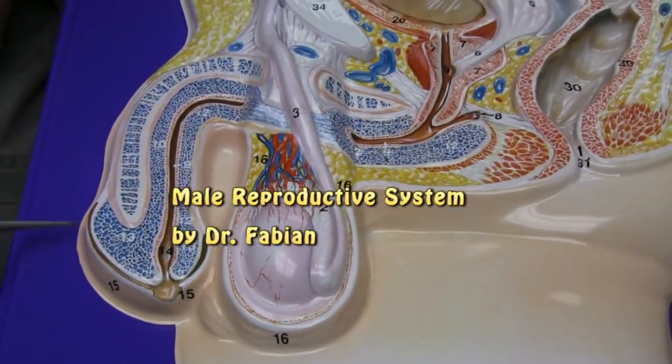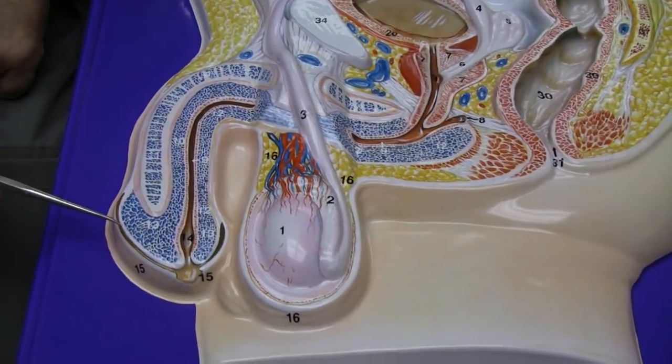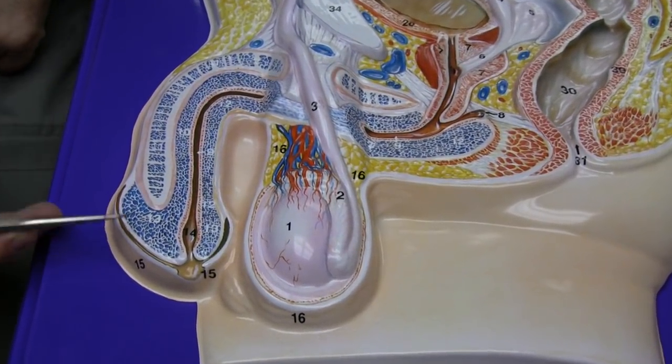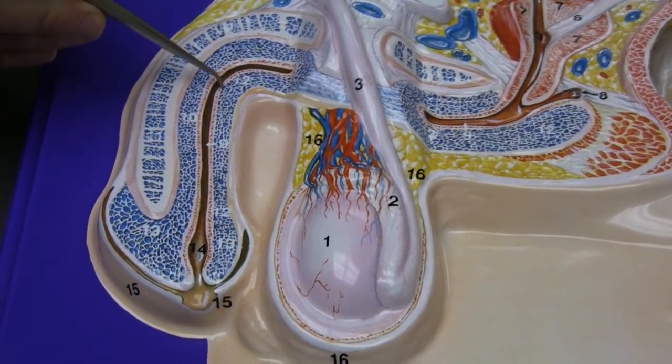The penis is actually covered by a foreskin called the prepuce. And then you can appreciate how there's the head of the penis, which is called the glans penis. There's also the penile urethra traveling through the penis.